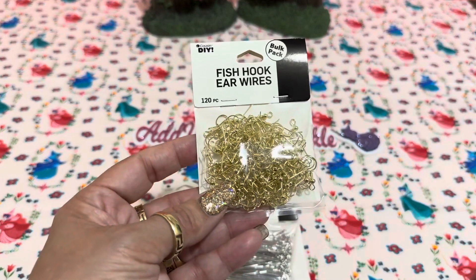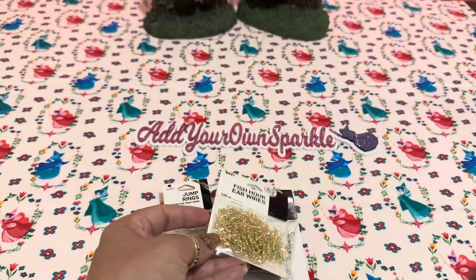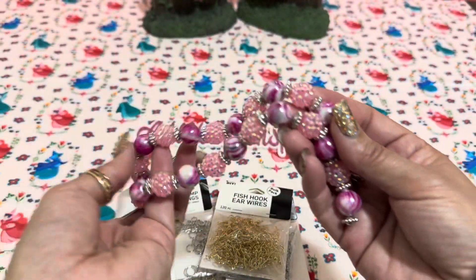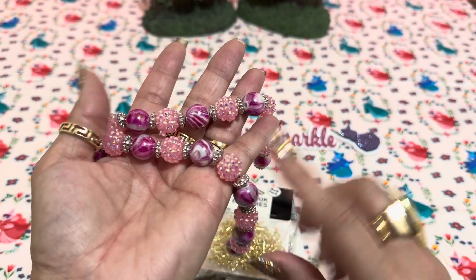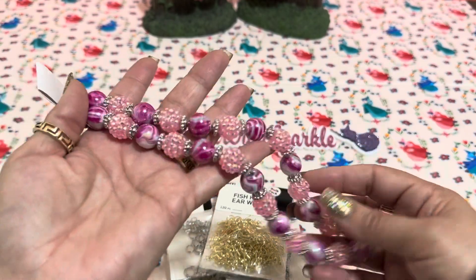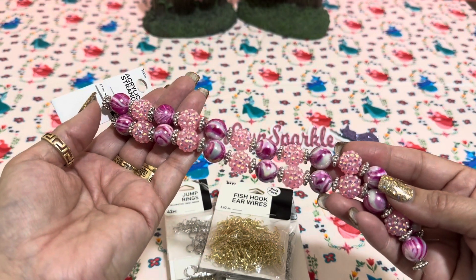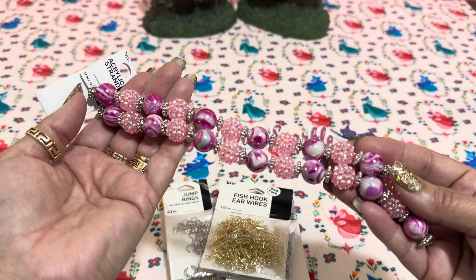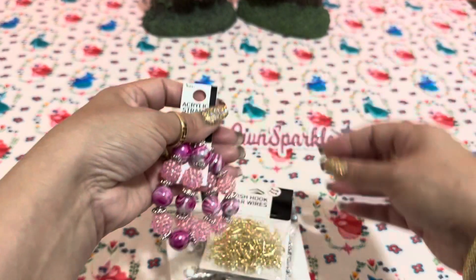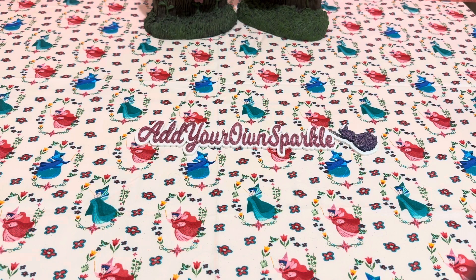I also picked up some earring hooks — I call them earring hooks but the packaging calls them fish hooks. And I got some little disco balls, which are my favorites to use. They were about three ninety-eight or four dollars. I wanted the little pink ones. I figured they might be cheaper somewhere else, but I was already there and didn't want to waste gas going to Hobby Lobby again. That's everything from Walmart.